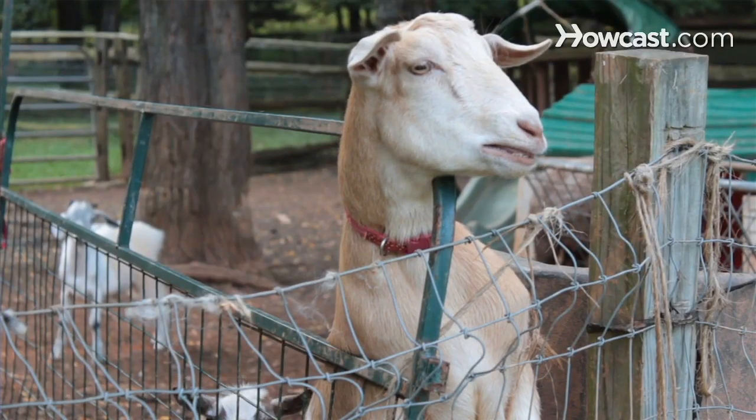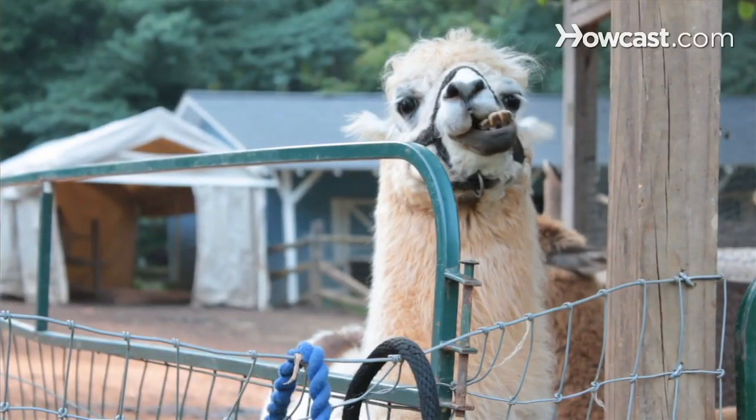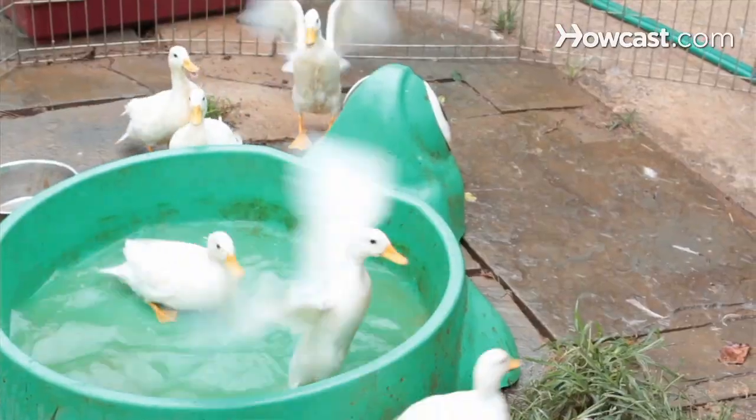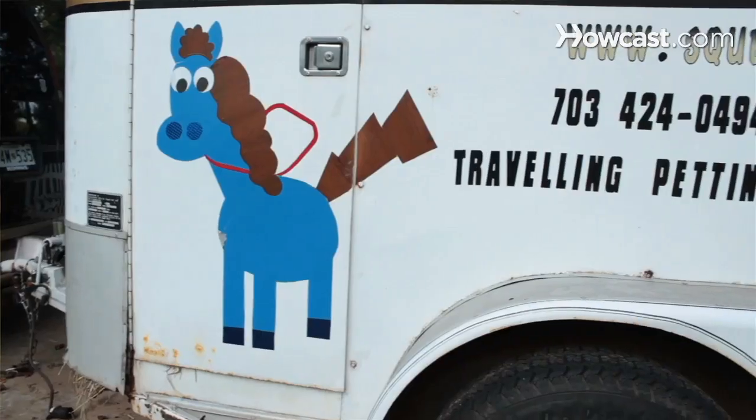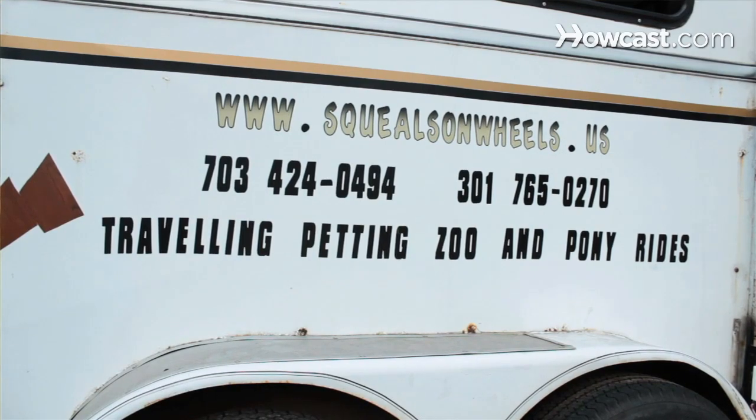Hello, my name is Jill Phillips and I'm a co-owner of Squeals on Wheels, a traveling petting zoo and pony rides. My name is John Phillips. We have horses, miniature horses, miniature llamas and alpacas, chickens, ducks, and bearded dragons. Our website is www.squealsonwheels.us.